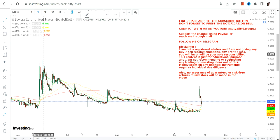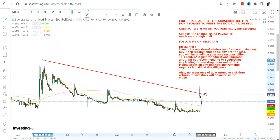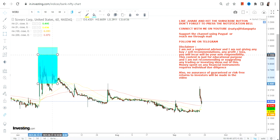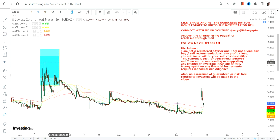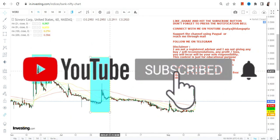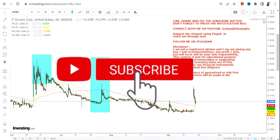Hello friends, welcome to my channel. So WORX stock — if you are looking at this particular stock, what you can see is a downside, but we have seen some very sharp spikes time and time again. You can clearly see what has happened as far as the spikes are concerned.